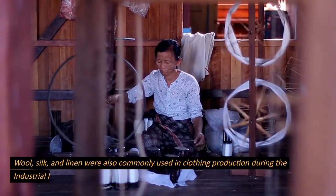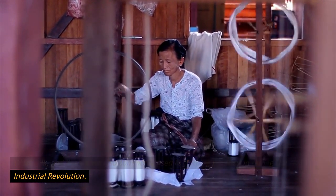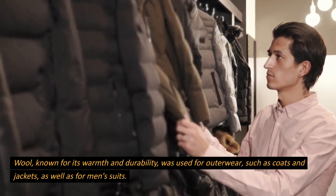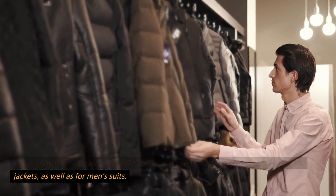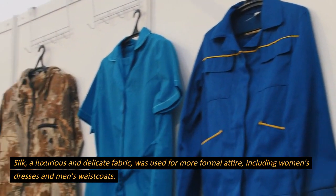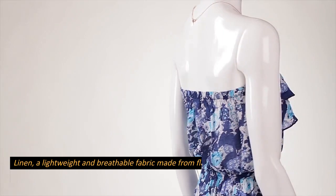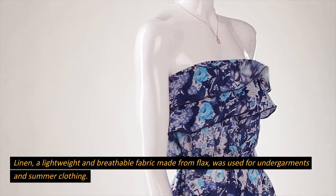Wool, silk, and linen were also commonly used in clothing production during the Industrial Revolution. Wool, known for its warmth and durability, was used for outerwear such as coats and jackets, as well as for men's suits. Silk, a luxurious and delicate fabric, was used for more formal attire, including women's dresses and men's waistcoats. Linen, a lightweight and breathable fabric made from flax, was used for undergarments and summer clothing.